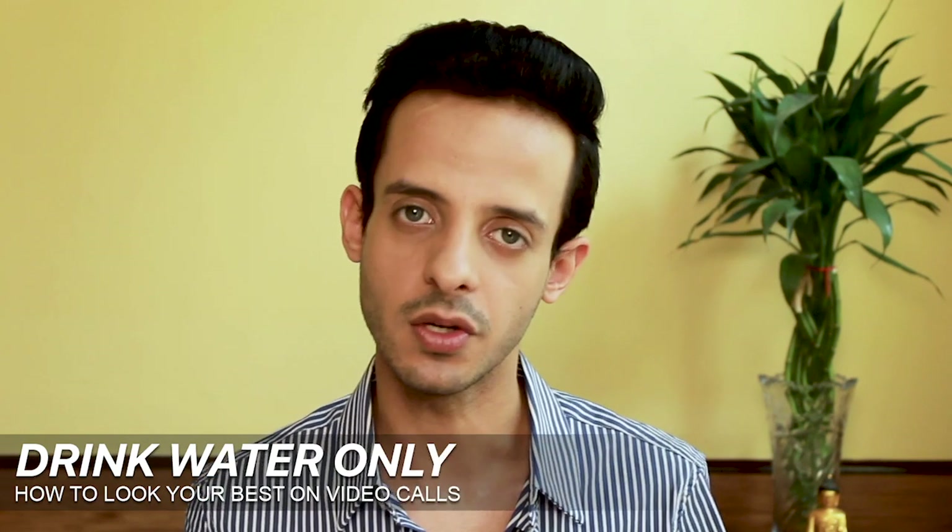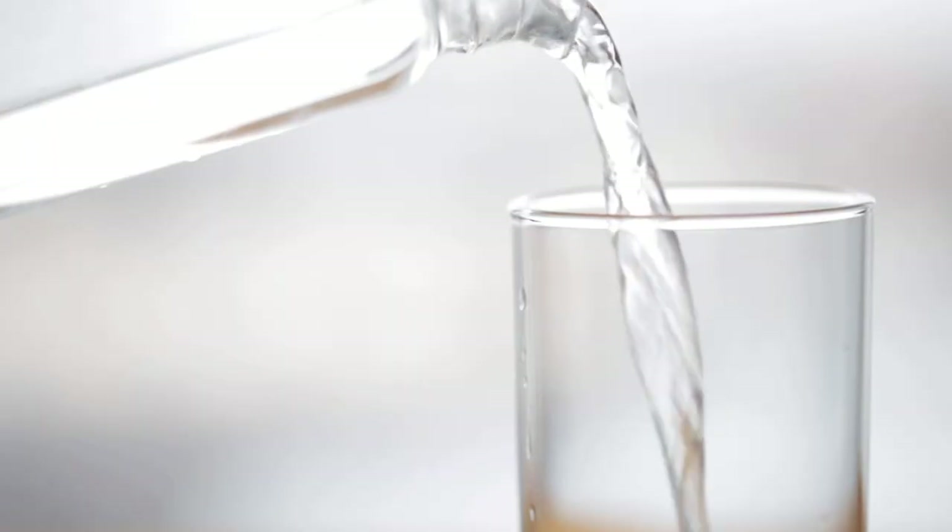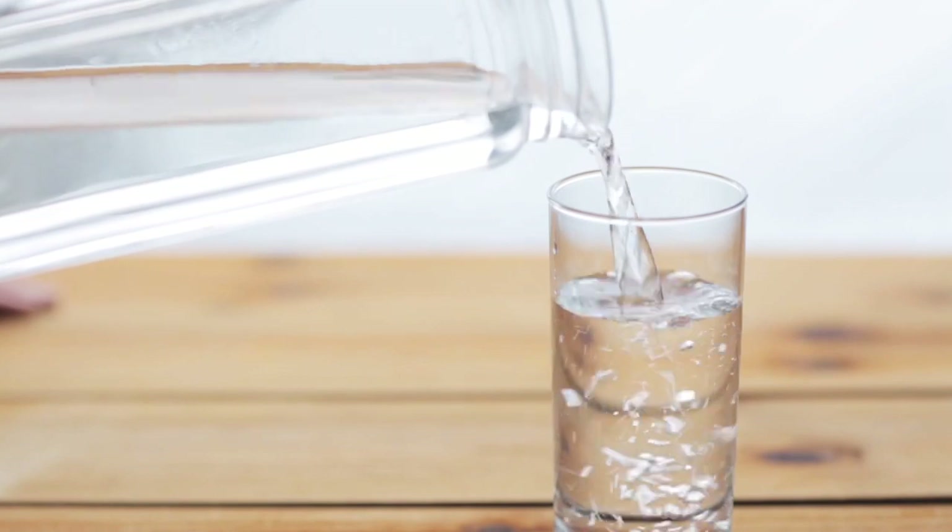Also very important: keep everything ready beforehand — your water, files, phone, printouts. On the topic of water, tip number eight is to keep only water next to you. Avoid caffeinated drinks like soft drinks, chai, or coffee, because caffeine dries up your throat and affects your voice, and it can also raise your stress levels. Keep hydrating yourself to keep your throat and vocal system moisturized so you don't sound cracked.